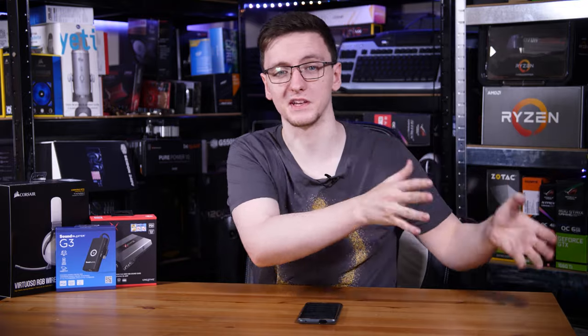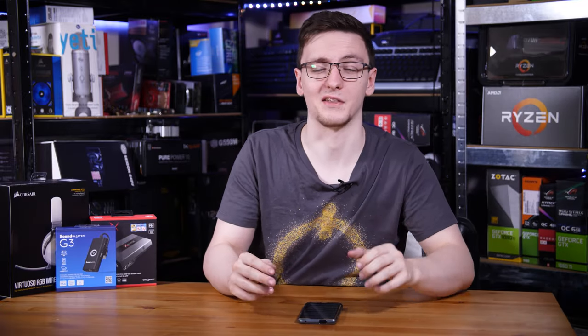If you're still rocking your built-in TV or monitor speakers, or maybe some cheap headphones, you might be itching for an upgrade for your audio setup, whether it's for your PC, your console, or anything else. In this video, I want to walk you through a few different options and ways you can go about upgrading your setup.